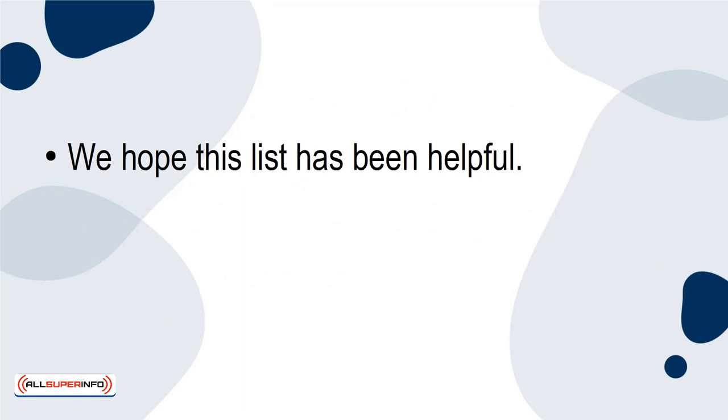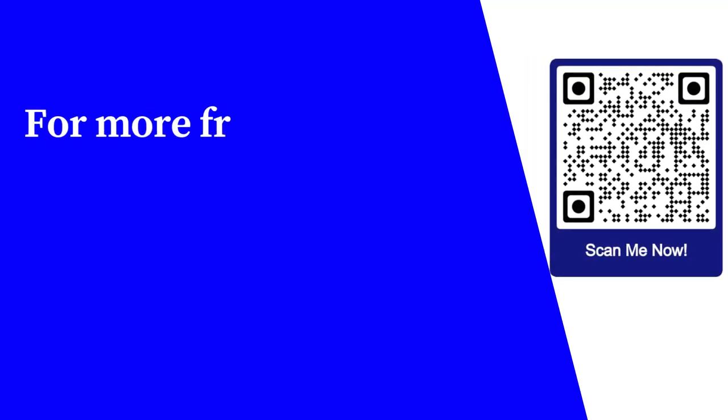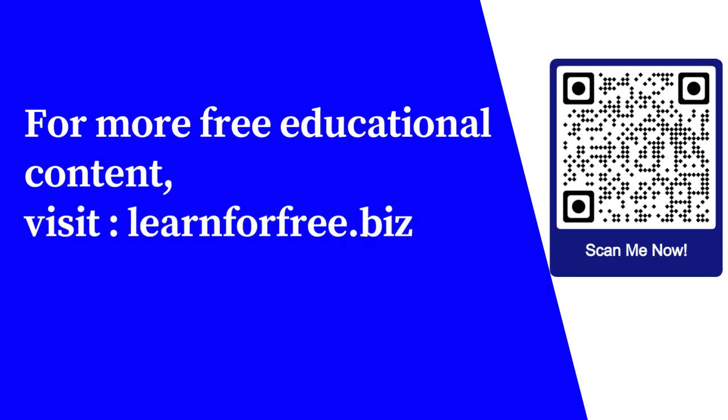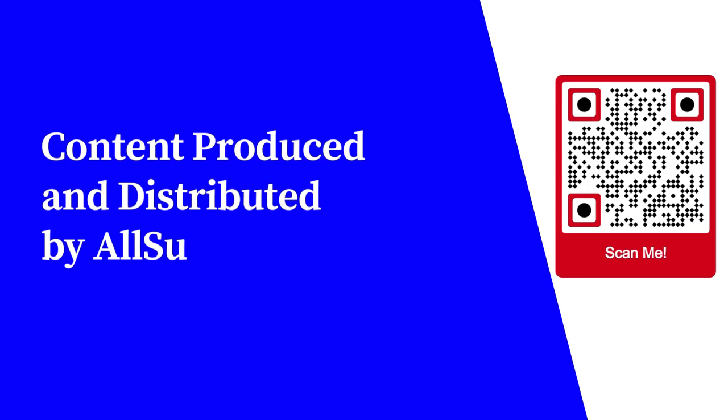We hope this list has been helpful. Be sure to keep track of these five things from the beginning of your startup and beyond. For more free educational content, visit learnforfree.biz. Content produced and distributed by AllSuperInfo.